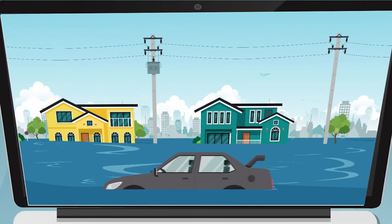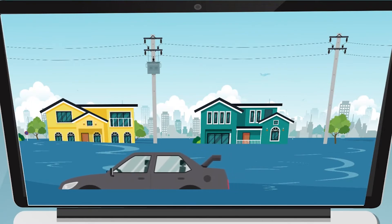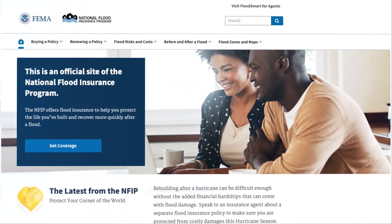Flooding is the most common and most damaging natural disaster. Purchase flood insurance at any time, but don't wait until a hurricane or major storm is approaching. Many policies take about 30 days after purchase to activate.